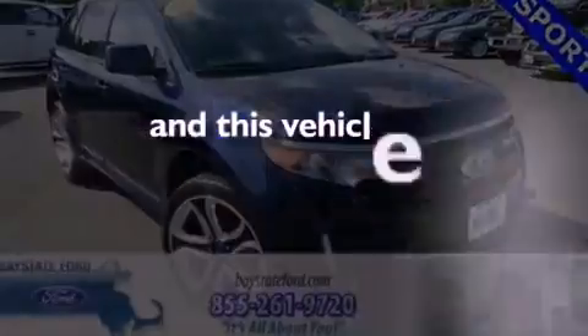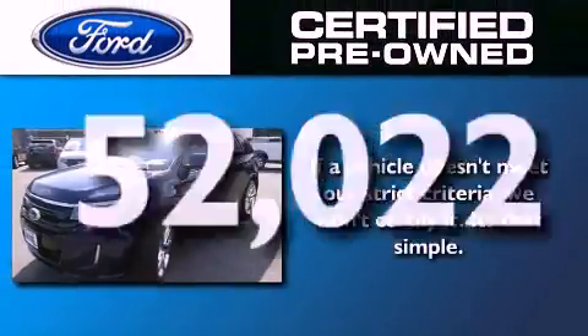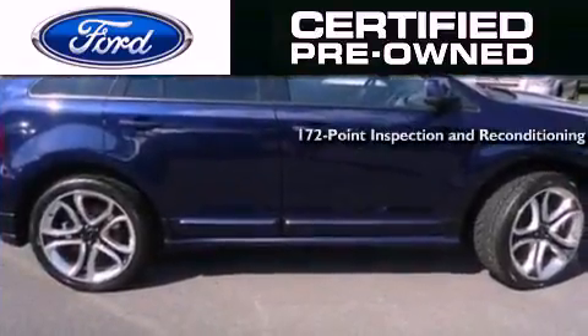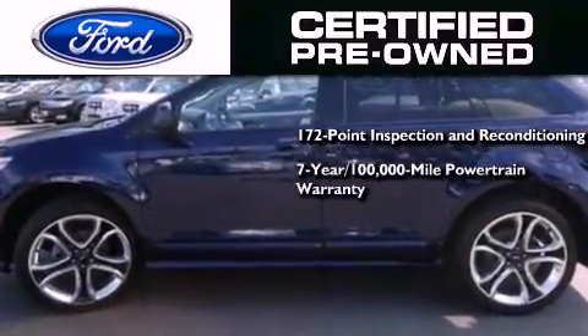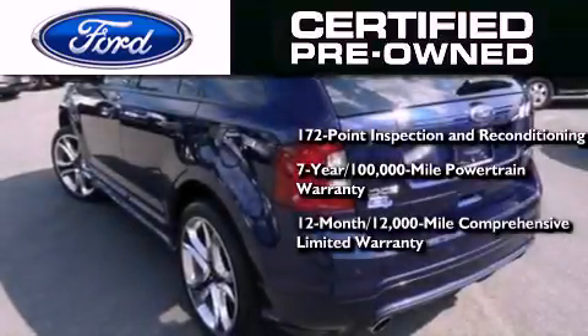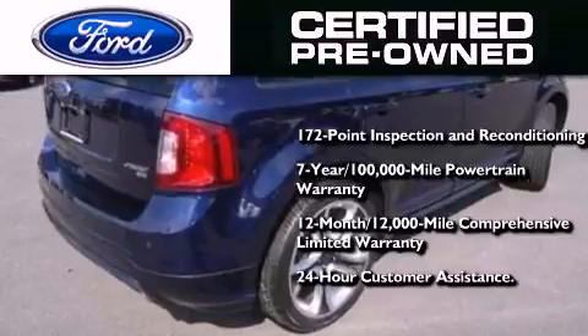And this vehicle has less than 53,000 miles. The Ford Pre-Owned Certification includes a 172-point inspection and reconditioning process, a 7-year, 100,000-mile powertrain limited warranty, and a 12-month, 12,000-mile comprehensive limited warranty, plus Ford Motor Company's 24-hour roadside assistance program.